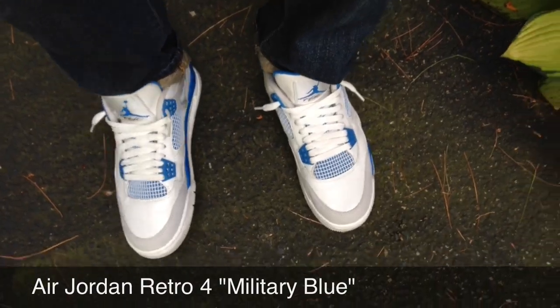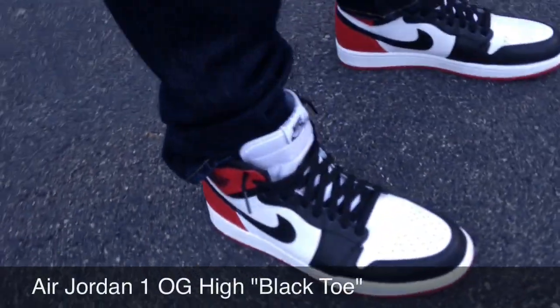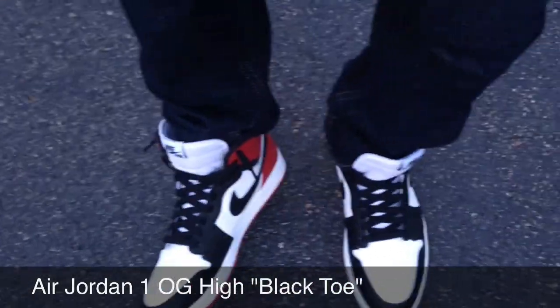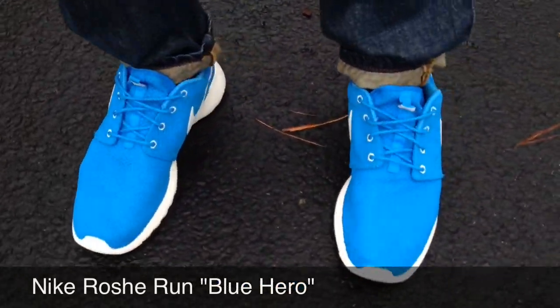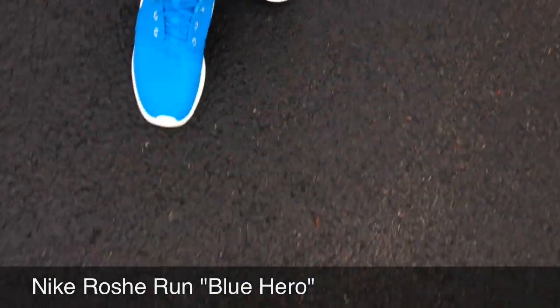Today is Saturday and I have on the Nike Air OG High Black Toes — one of my favorite shoes of the year. Today is Sunday and I have on the Roshi Run Blue Heroes. Love, love, love this kick. Hope everyone is enjoying their Sunday.